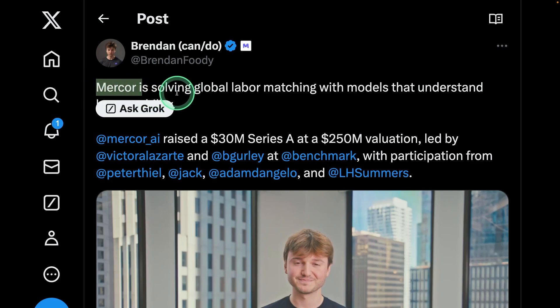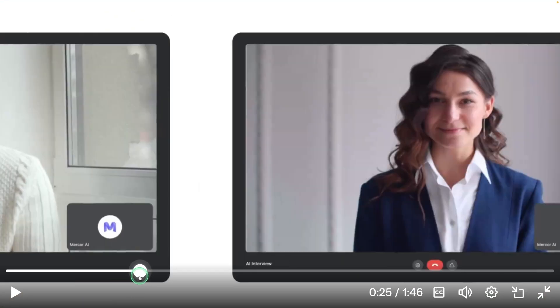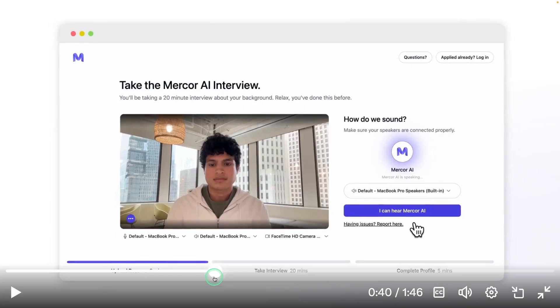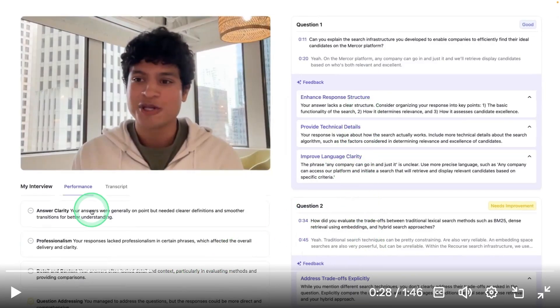Next, we have Merkur, solving global labor matching with AI models. The future of interviews may look like this: AI asks all the questions, automatically selects the best applicant, everything is recorded, and instant feedback is provided. You can see the performance, transcript, questions asked, answers given, and feedback.